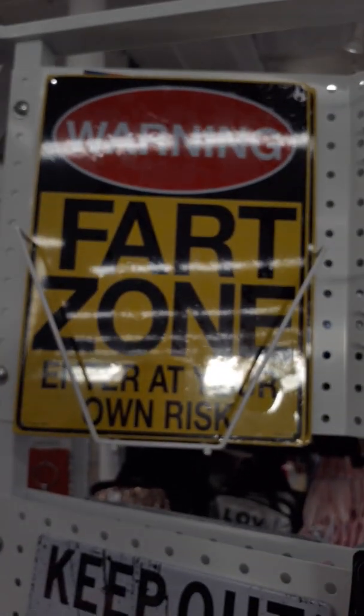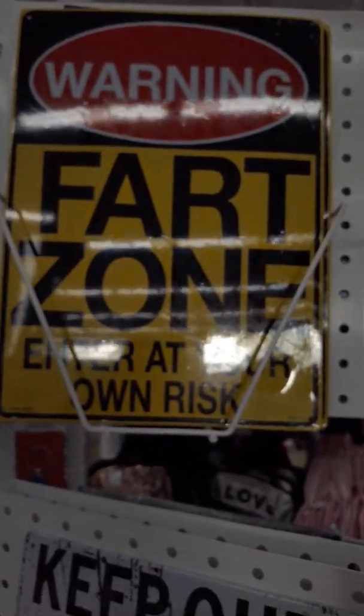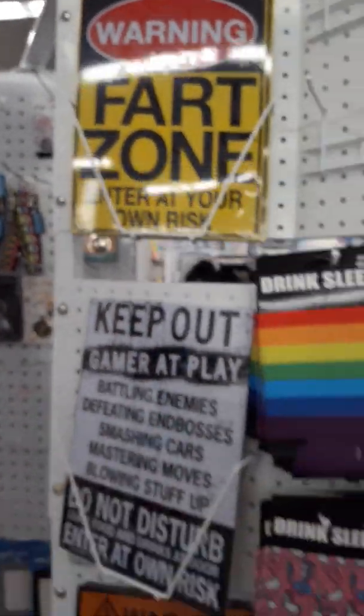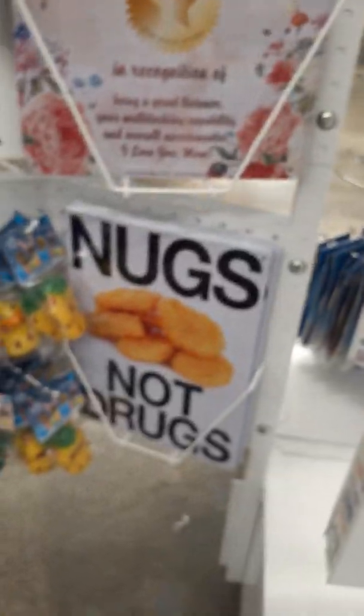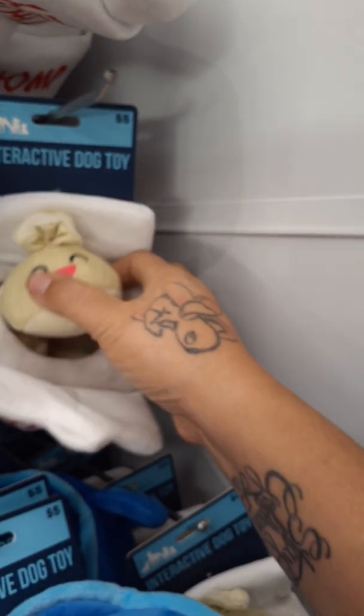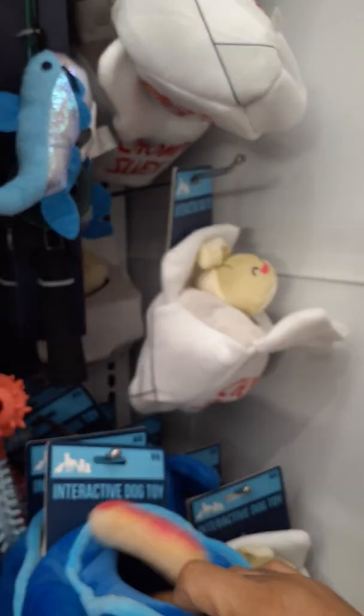This one's new, this one wasn't here. I need one for my bedroom. They have all these cool signs — 'nugs not drugs,' you want some nuggies? All these little keychains or lanyards, whatever you want to call them. I almost got this at Target today but it was 15 bucks, and here they have it at Five Below for five bucks.